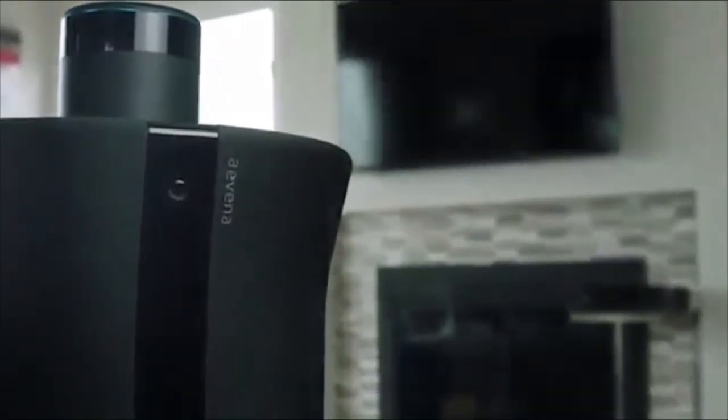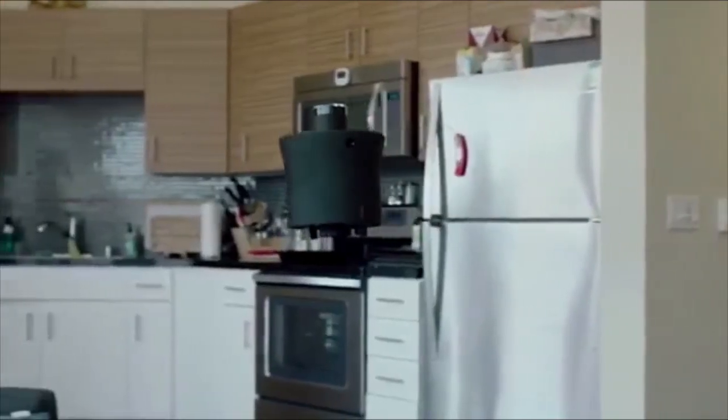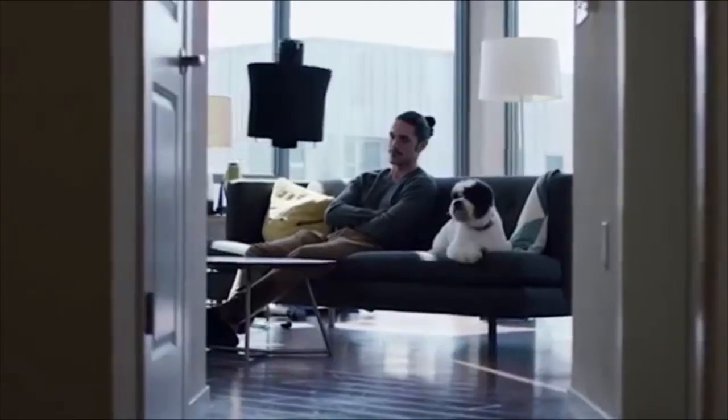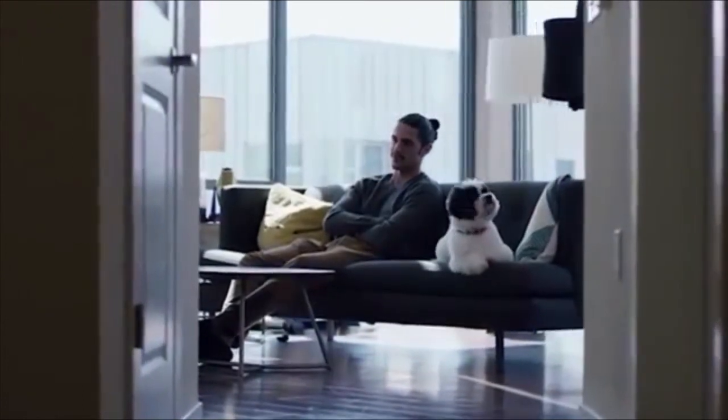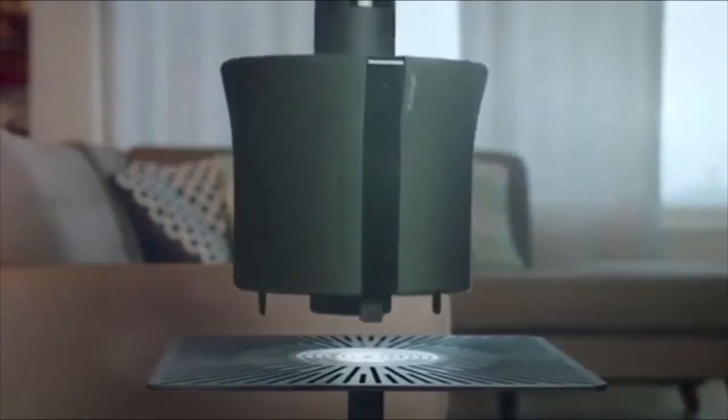AIR is the missing link for your smart home. So whether you're checking in on your loved ones or just your house, AIR is there every step of the way. Just imagine everything AIR will be able to do for you. Imagine a future with AIR today.